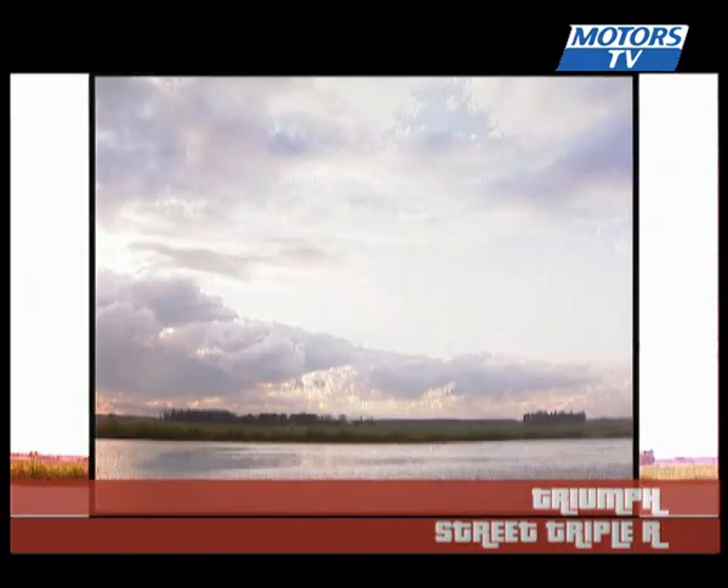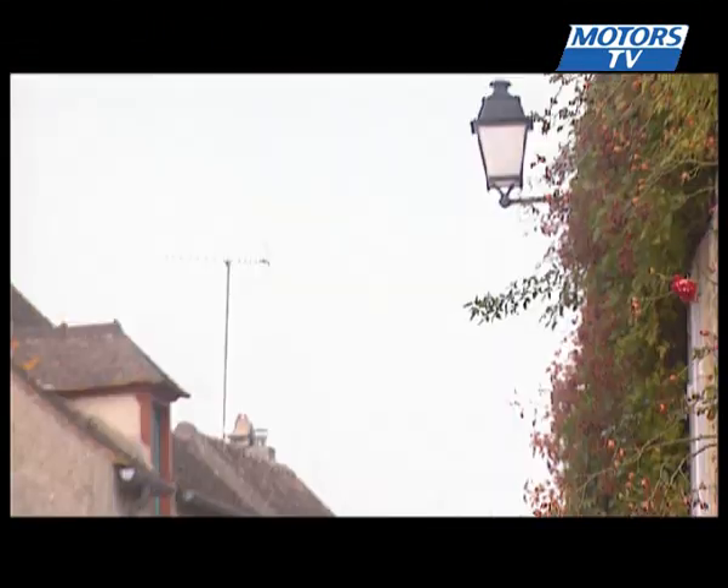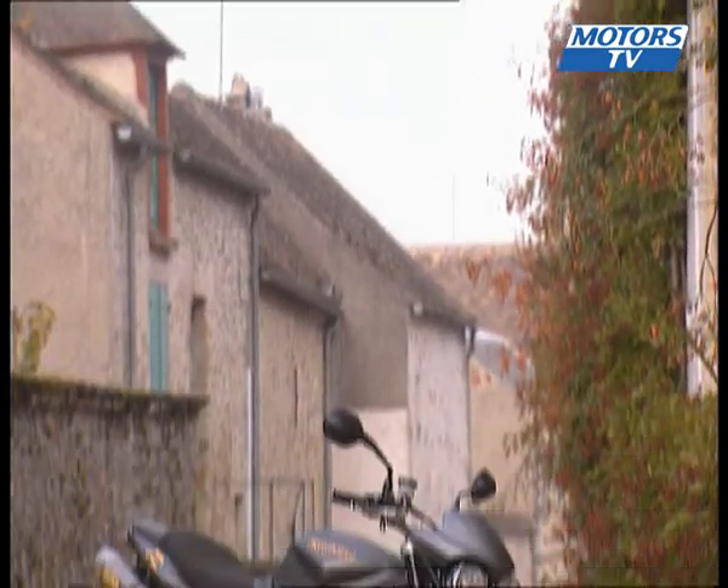With this new R version, Triumph is giving its Street Triple model an even more seductive and powerful makeover. With brakes and suspension from the Daytona, this already successful roadster now benefits from exceptional handling.